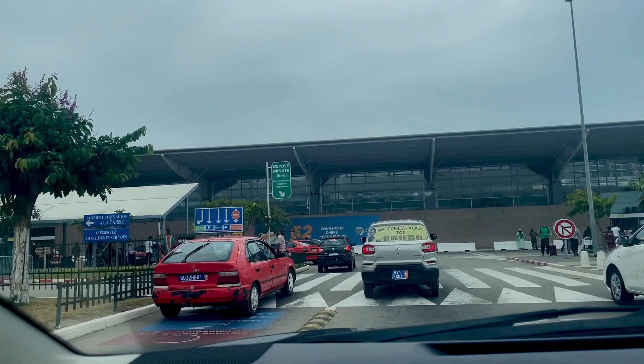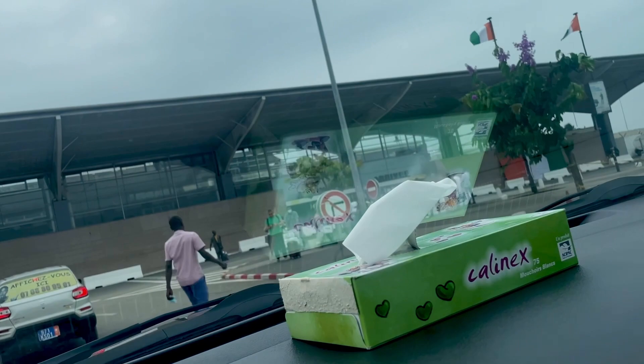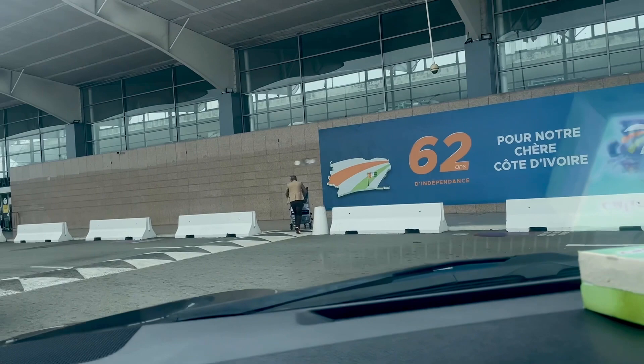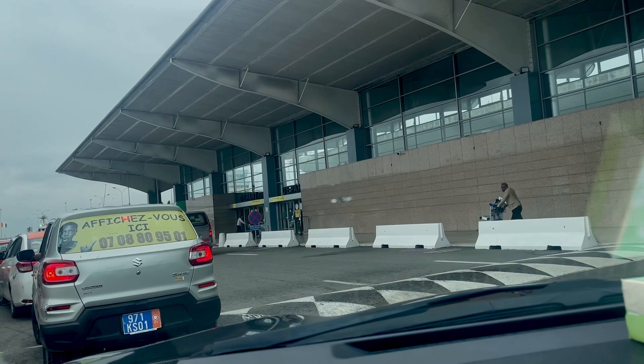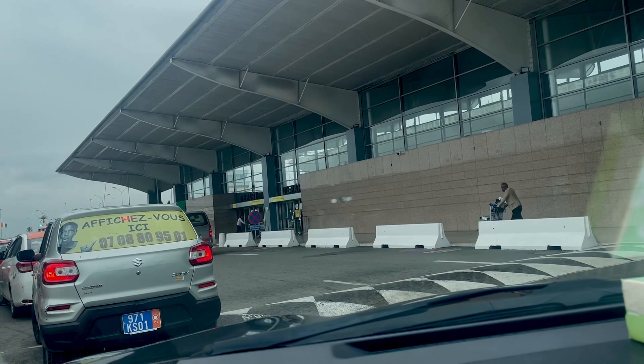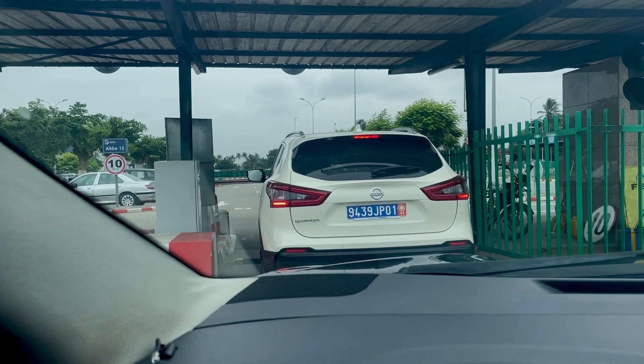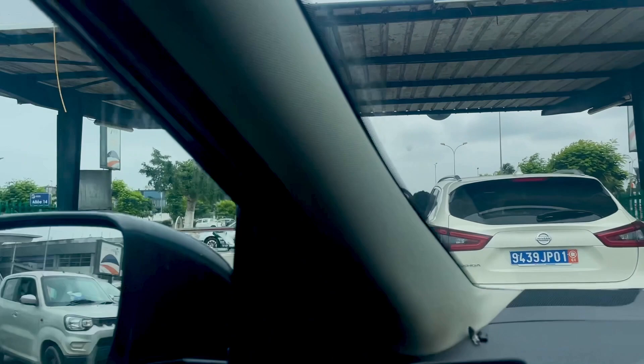I'm just entering the airport and going to the parking right now. On my right is the arrival — there you go, that's the arrival. And I'm just turning — that's the departure. As you can see it's not that big; departure and arrival are in the same lane. Here is the parking — you'll have to take a ticket to enter.